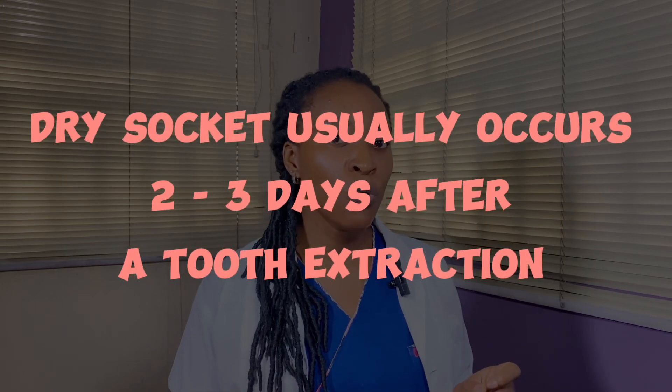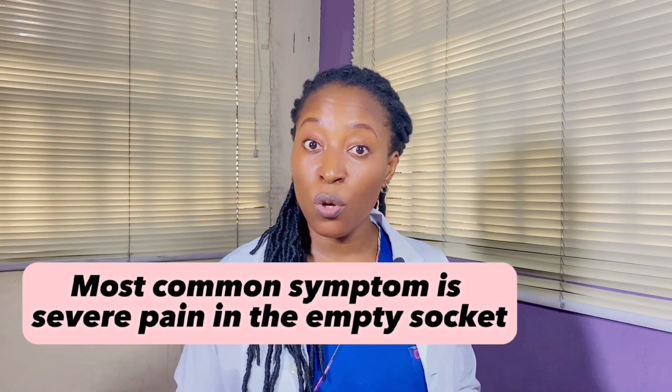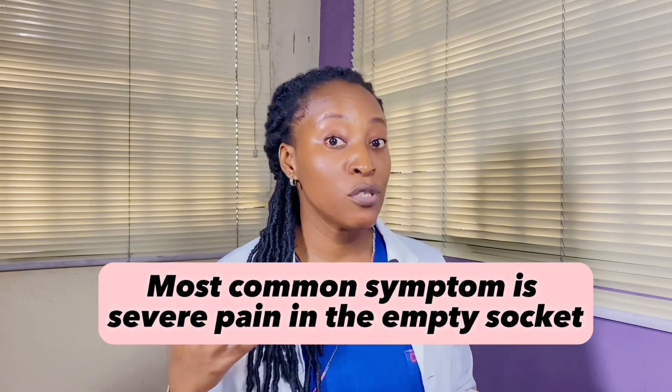For some reason, this occurs more commonly in the lower jaw when compared to the upper jaw. The symptoms of a dry socket usually occur between 2 to 3 days after a tooth has been extracted. The most common symptom is severe pain in the area of the empty tooth socket.